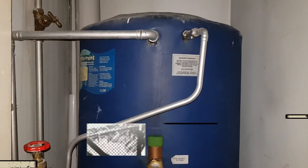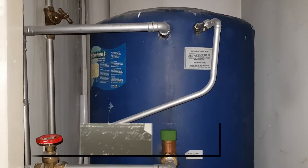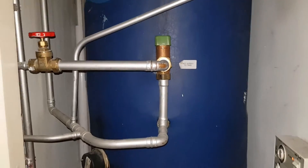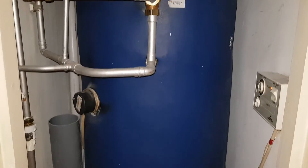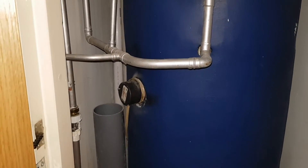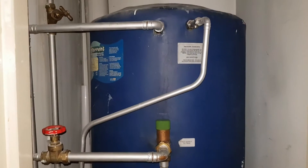Hi guys, in today's video we're going to be talking about the Glad Hill Torrent. In this particular boiler it's a thermal store unit which provides hot water, and the hot water is generated by two immersion heaters — one here and one at the bottom.